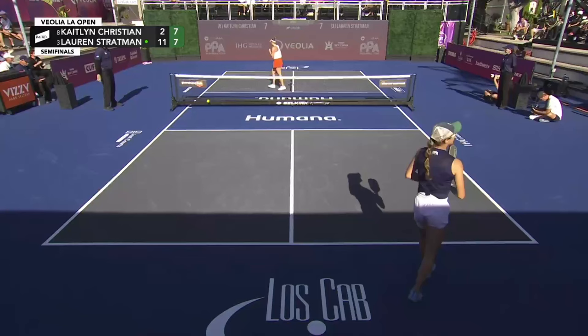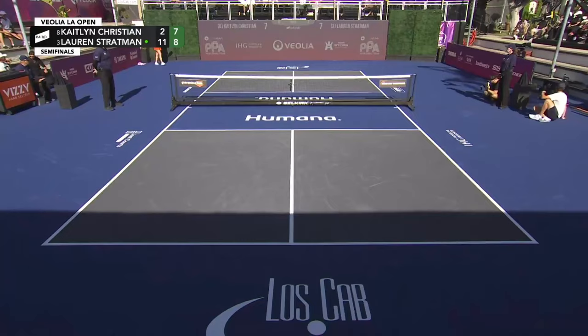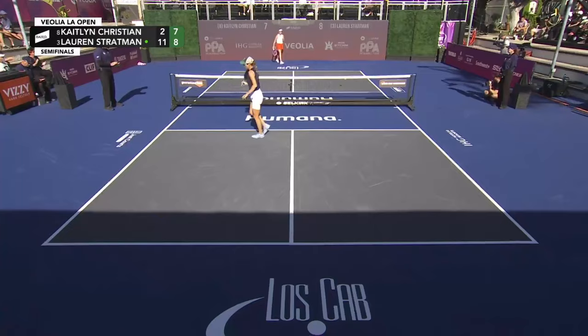Ball floating up on the first volley from Stratman. I think Kaitlyn Christian just came out of it — she was down, had a nice knee bend, athletic position right before contact, came up over top of the ball. Stratman will add another — now two points away from a championship Sunday appearance. That would be huge for Lauren Stratman.